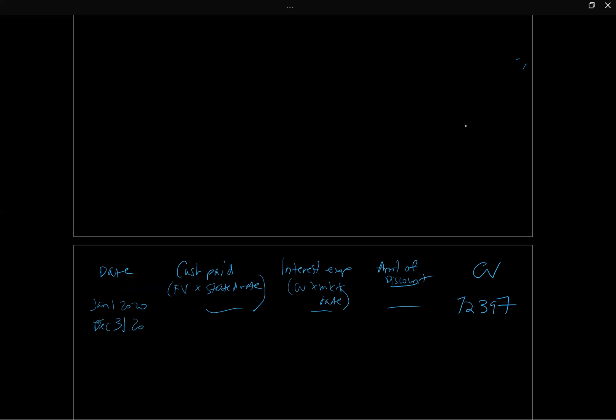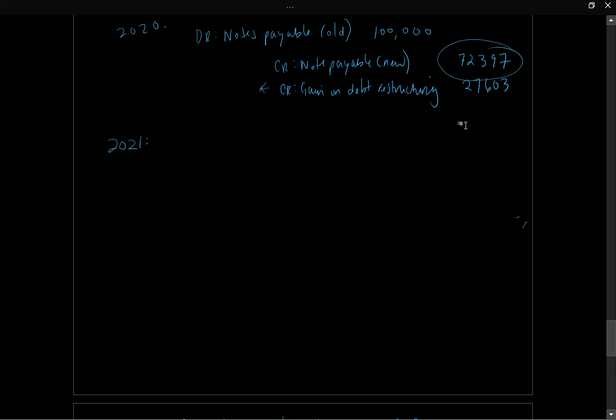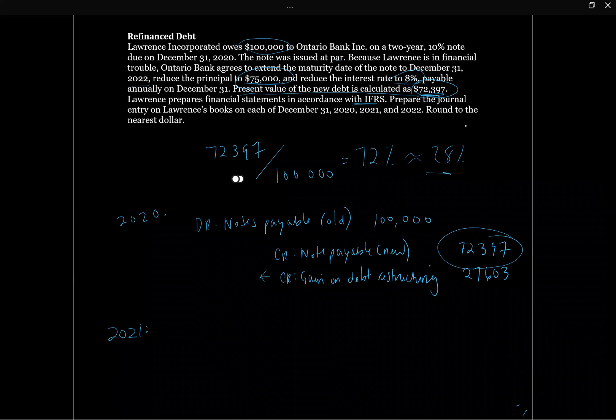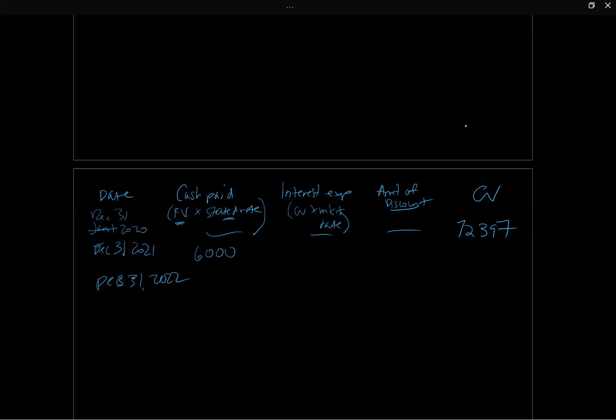For December 31, 2021, the cash paid is the face value times the stated rate: 8% times $75,000 equals $6,000. This is the actual cash paid each period based on what's on the note certificate — a $75,000 note paying 8% interest. For December 31, 2022, the cash paid is also $6,000, since the stated payment doesn't change.